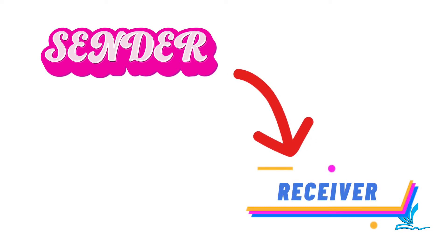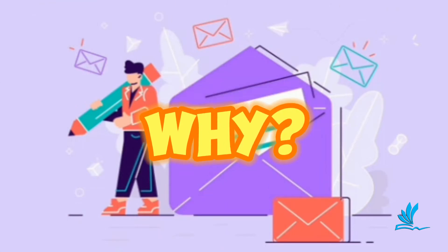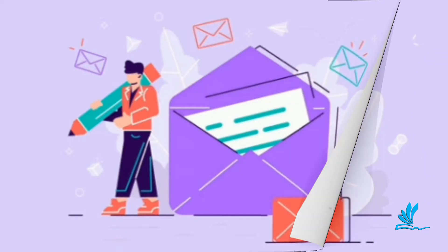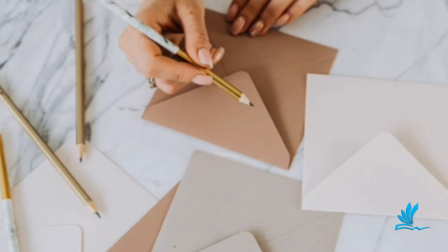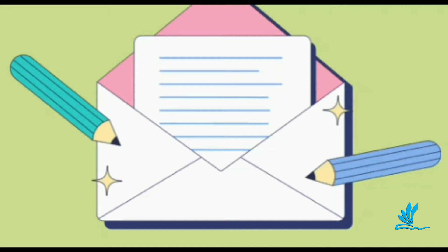I know you might be wondering why letter writing is important. Before the invention of laptops and computers, people used to communicate using letters. Until today, letter writing is still an important form of communication. Letters make both the writer and the receiver feel special and warm.